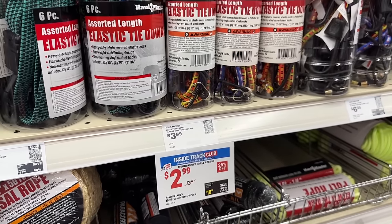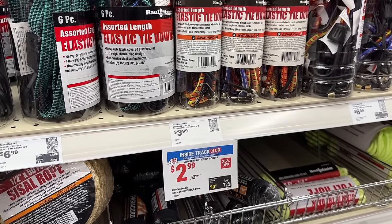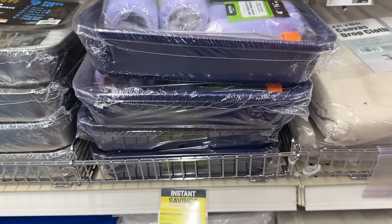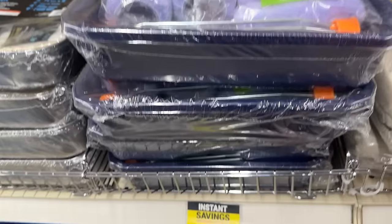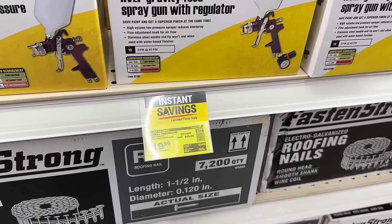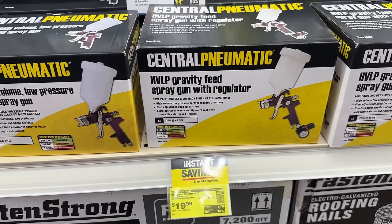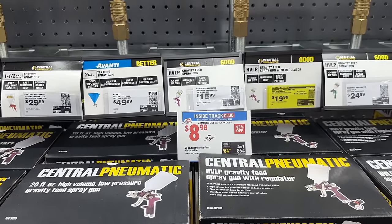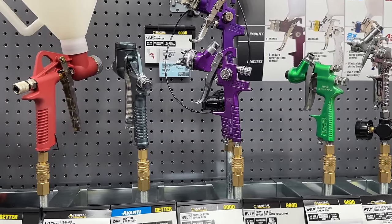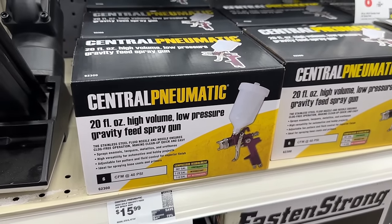Then we also have some bungee cords — always need some of these for strapping stuff down, at $3. Pretty good price. Then if you're going to be doing some painting, you can grab some items — rollers, bag, everything. Then we have the spray gun, and also mixed in some instant savings as well. You can get one of these 20-ounce Central Pneumatic guns at pretty good prices.